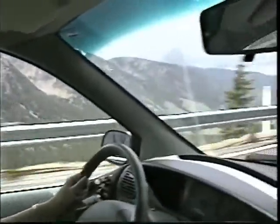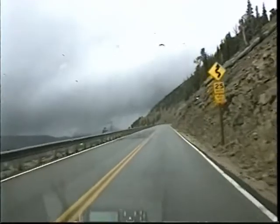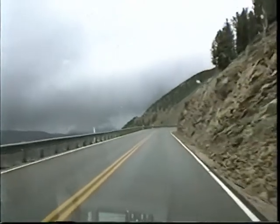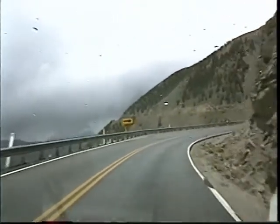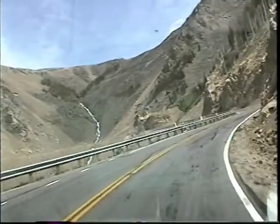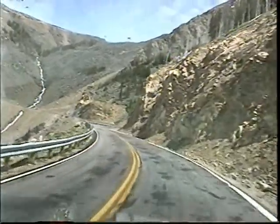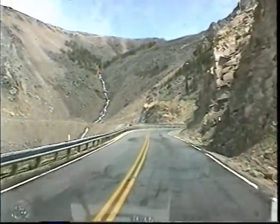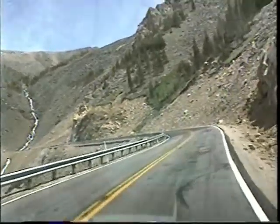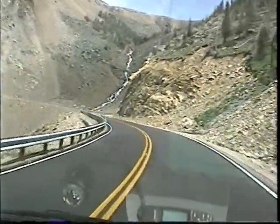No pictures of me. Just drive. Waterfall! Here's Ray going 75 miles an hour around these 25 mile an hour curves. She's barely going 20 miles an hour around these curves.